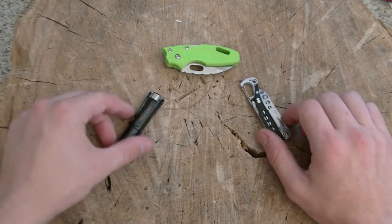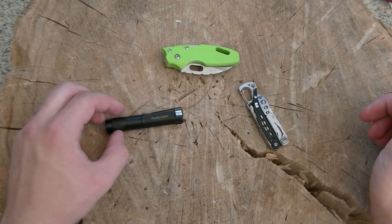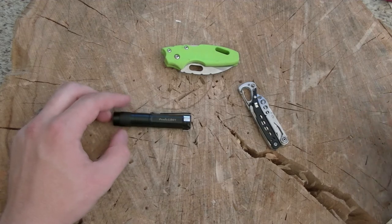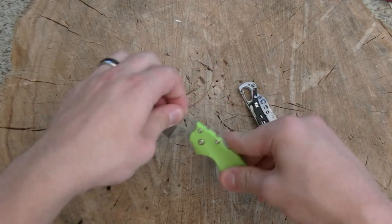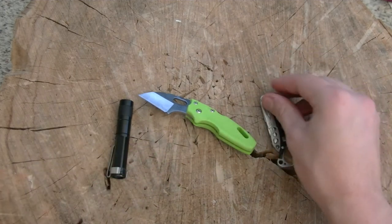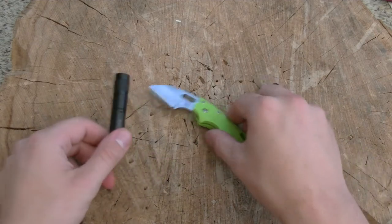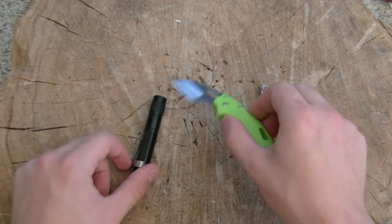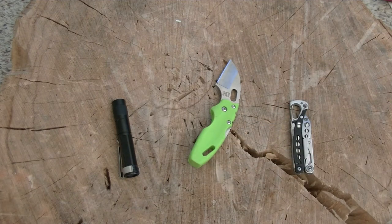But these three here I think are very interesting. We have the Phoenix LD01 flashlight — great little light. We have the Cold Steel Mini Tough Light, one of my favorite knives of all time. And we have the Leatherman Style PS, by far the multi-tool that I've gotten the most use out of. I carry these two in my left pocket with this one clipped outside my left pocket, and I clip this off a belt loop on my right.